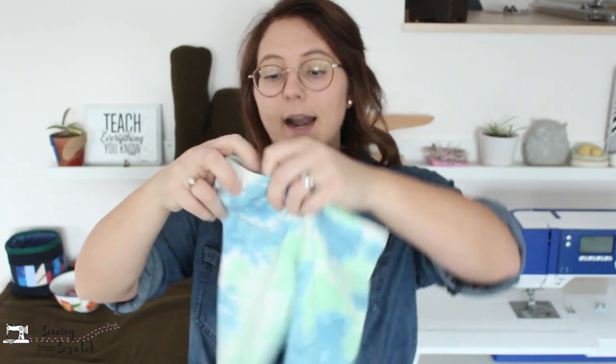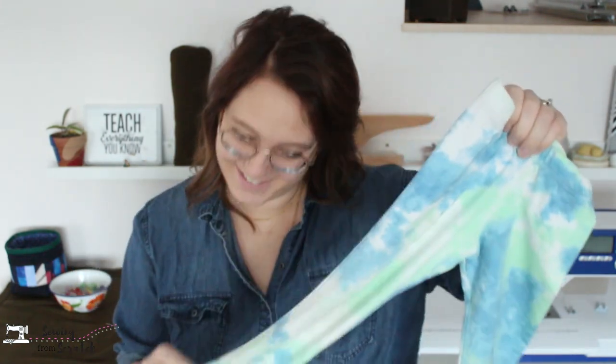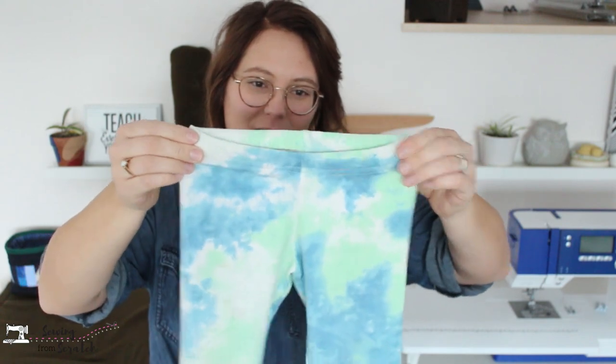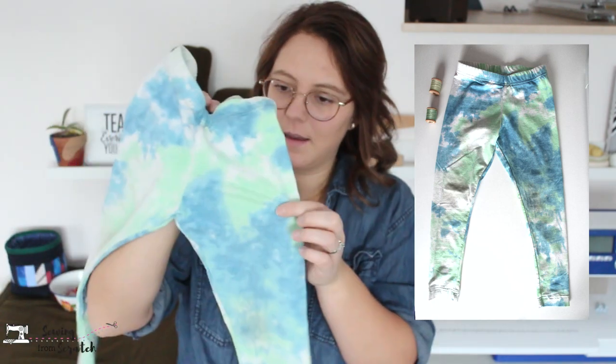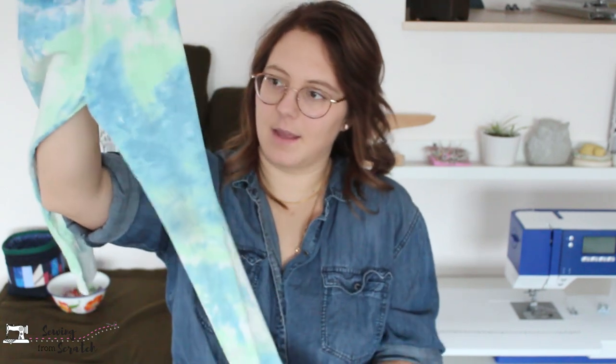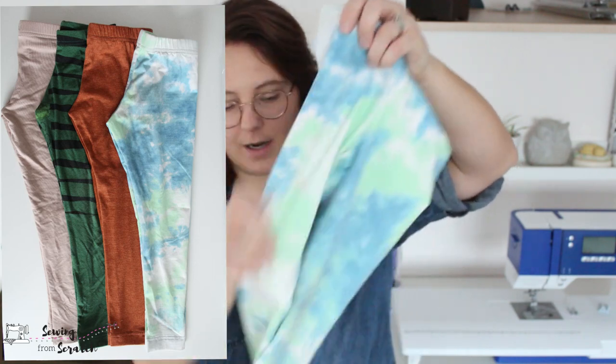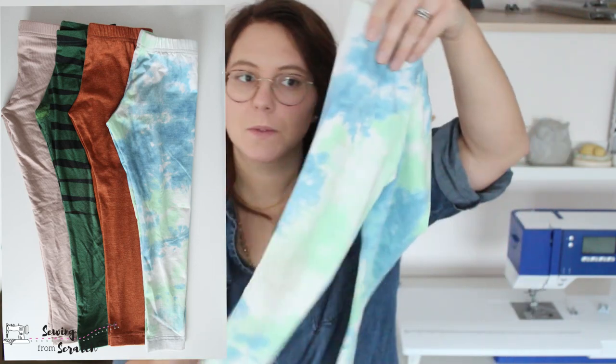The fourth pair is tie-dye from Sheer Perfection. I still have a little bit left to make something else. She had worn out a previous pair of tie-dye leggings so hopefully she gets good wear out of these ones before they wear out too. So those are the four pairs.